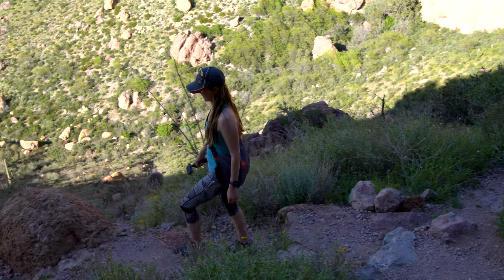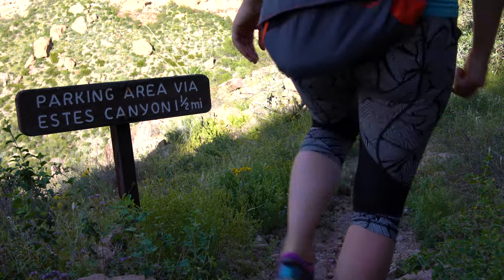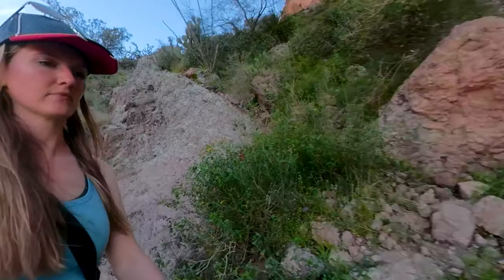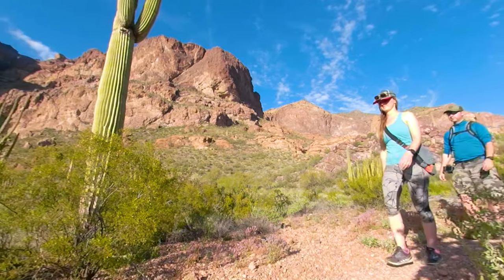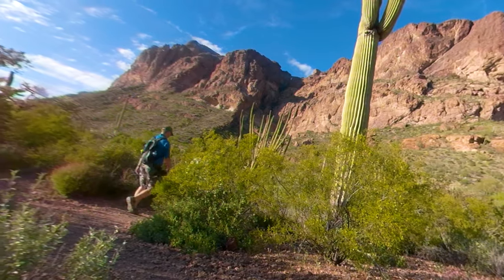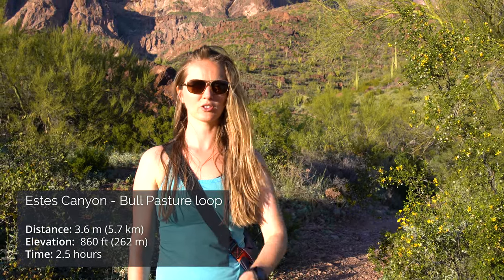We've made it to the top. We took the extra spur and came all the way up to the viewpoint, which is the highest point on this hike — and you know what that means: it's all downhill from here! We just finished the Estes Canyon and Ball Canyon loop, went to the viewpoint and back — four miles in just about two and a half hours.